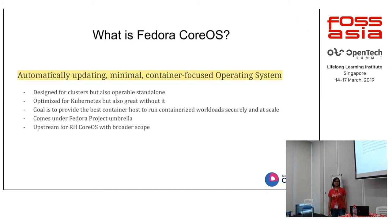Fedora CoreOS is a minimal operating system optimized for running containers. Its goal is to automatically update your system. It's focused for running on the server, targeting containers and continuous workflow. The main importance is that you would like to run clusters of containers — that's where you should use it — or if you want to run a single node container, you can use this system for that as well.